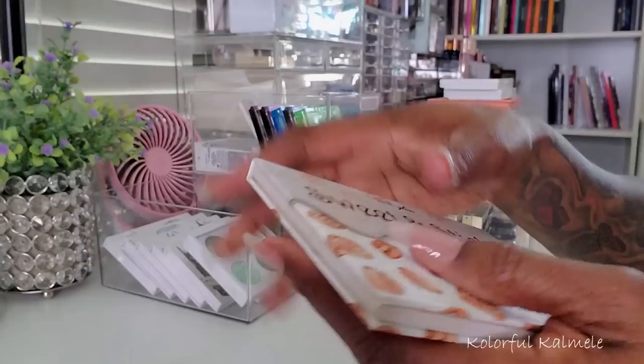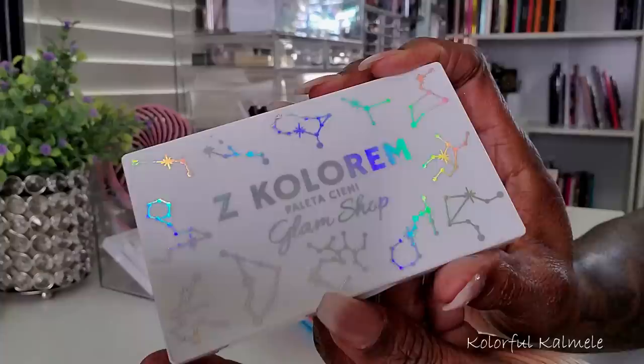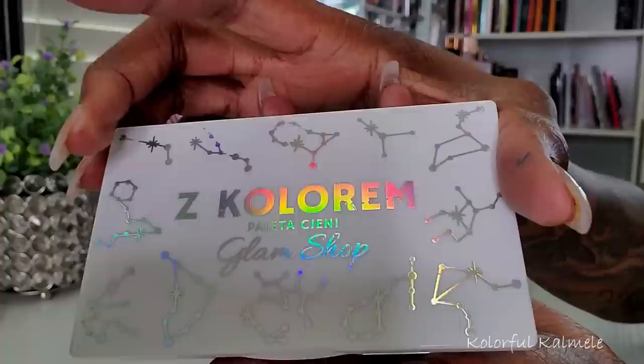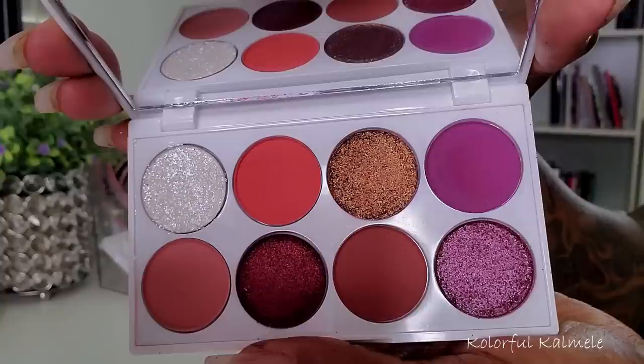Let me pull these next Glam Shop palettes — so yeah these are Glam Shop also, they just have a little bit different packaging, you see the shimmery finish on the white plastic. This one is the Z Colorum palette — gorgeous. This one is called Siepla — I'm not sure honey, but the color story is really pretty, really really pretty.